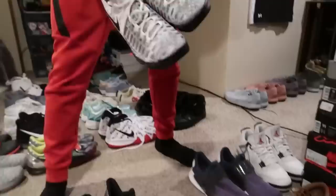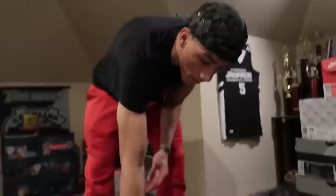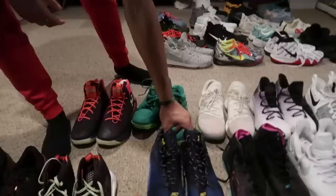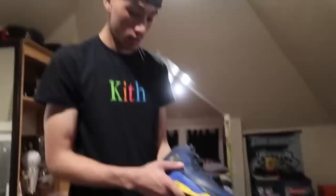These are just some regular KDs — I actually haven't gotten to play in these yet. This is another pair of Darts that I was talking about — these are my favorite like walk-around shoe. Just another pair. Another pair of Curries that I got sent to me from UA.